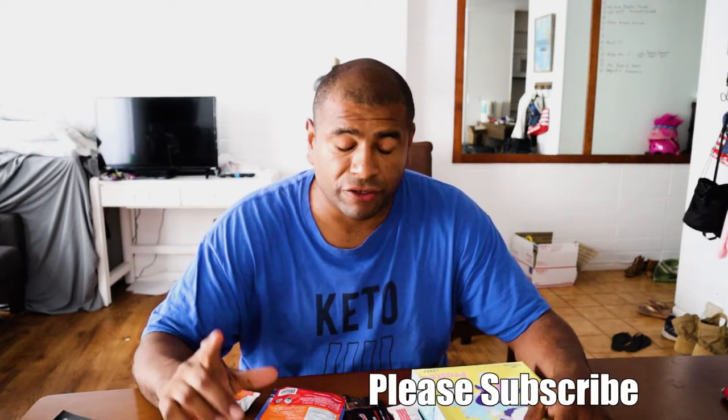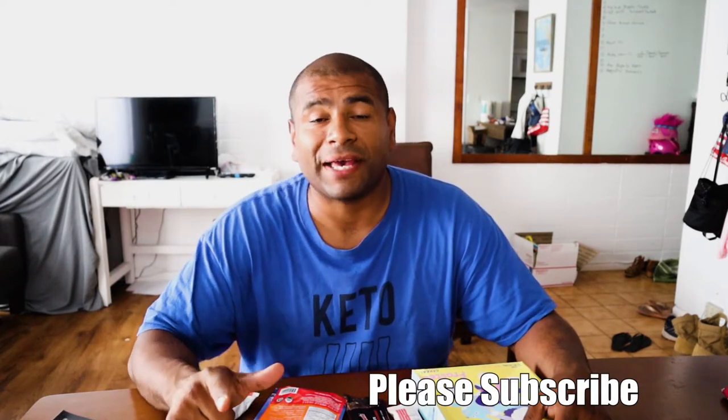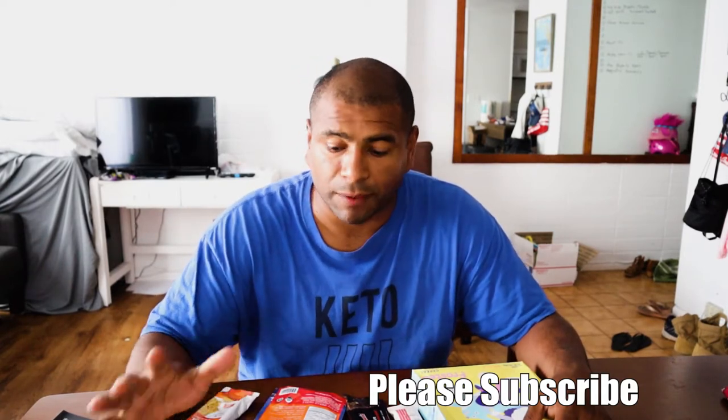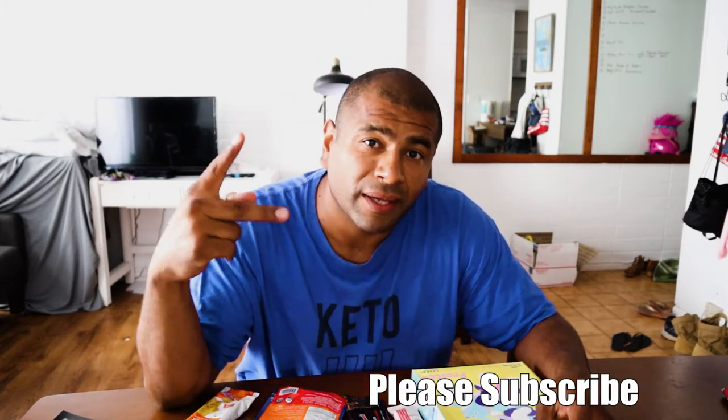In the comment section below let me know if there's a specific item you want me to do a taste test on and I'll do those first. If you haven't already, please subscribe to this channel. I've been late uploading recently because of traveling, but I'm about to start uploading a bunch of videos. Please subscribe, hit the like button if you enjoyed this video, hit the bell if you want to get notified when I upload new videos. I appreciate you guys watching — see you on the next one!